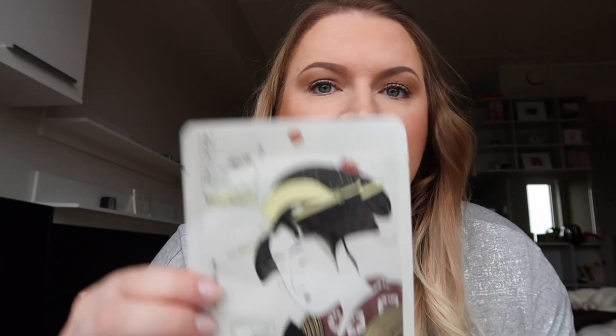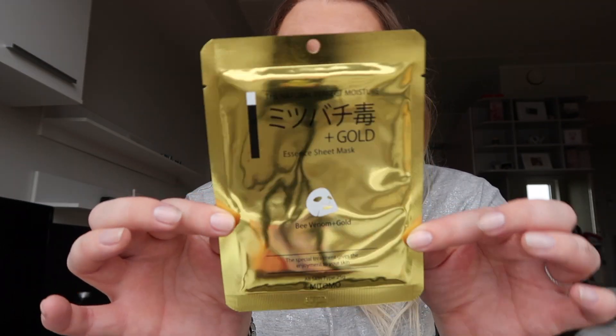This one is hyaluronic and lithose with Q10 — love the face on that packaging. And then I got one with bee venom and gold, really weird as well. So I have a whole lot of face masks to try on.